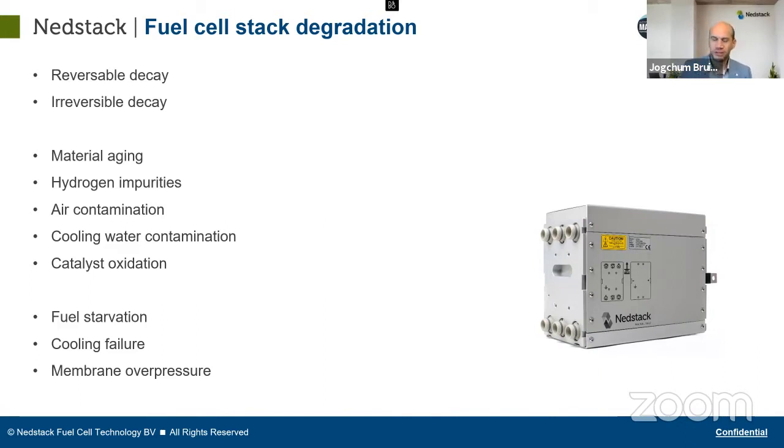We have designed a stack that can be refurbished. After 24,000 hours, we take the stack out, bring it to our workshop, take it apart, put in new membranes, and send old membranes to a recycling company that recovers around 95% of all the platinum — so very little platinum is lost. We can reassemble and put it back in operation, and we've seen this can be done at least two times before the cell plates also reach end of life. By that point, you're already at 80,000 hours, possibly 15 years of operation.